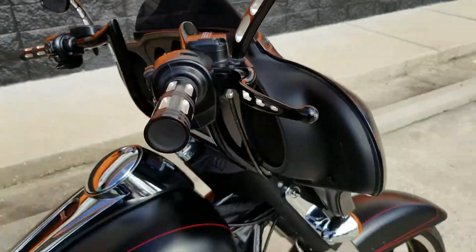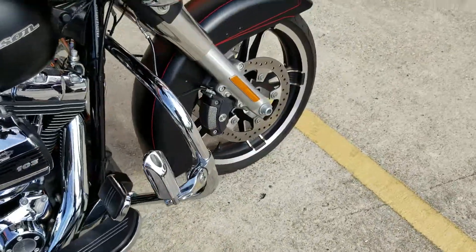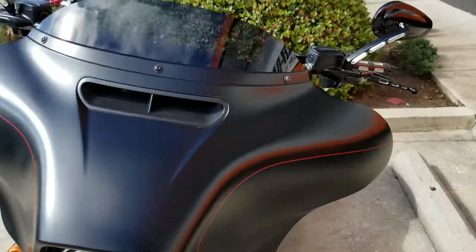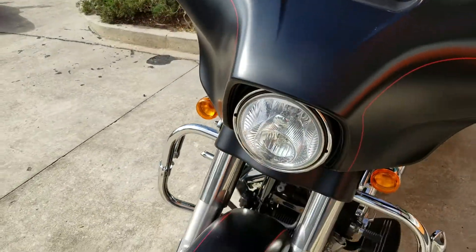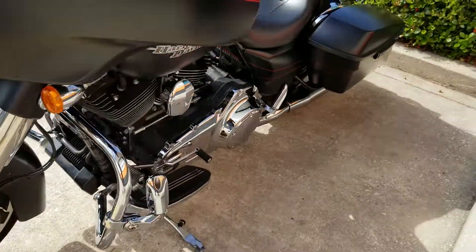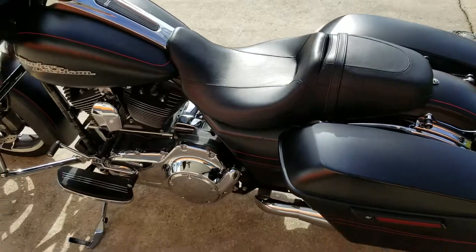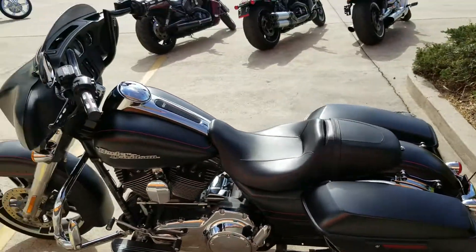So you can posture up a little bit. Highway pegs over here to kick your feet out. It comes with the mag wheels — really clean setup. Nice little sporty tinted windshield right here, clean headlight, clean front end — really nice Street Glide.